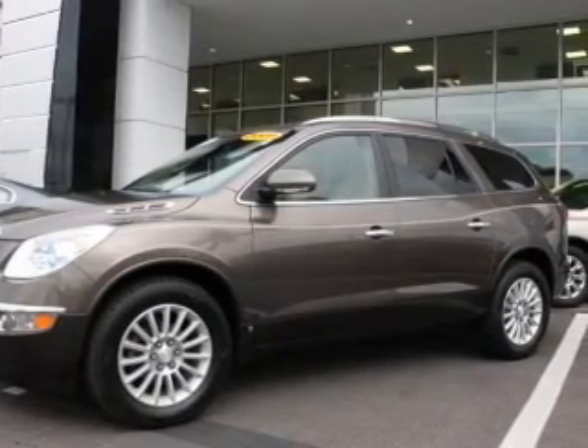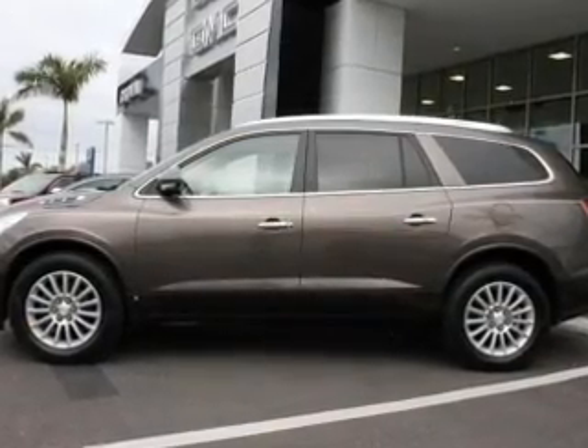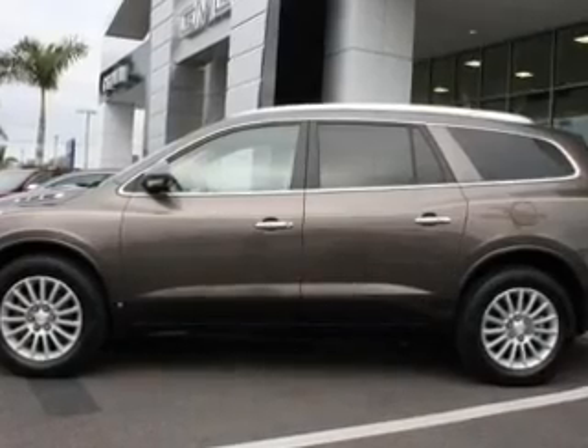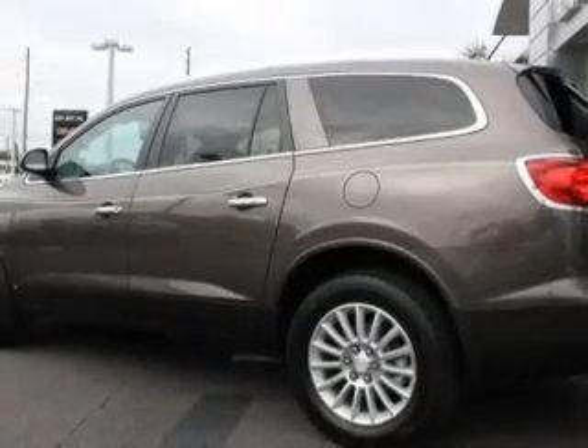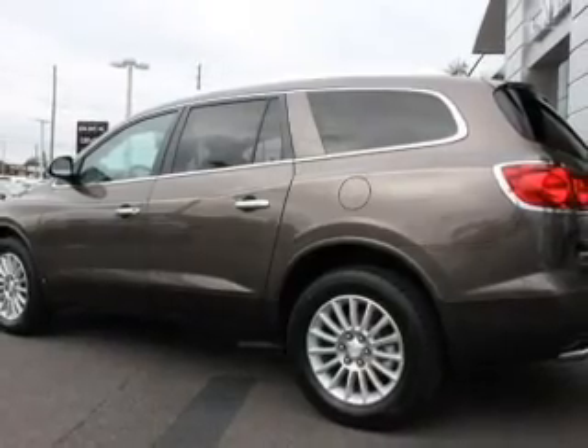Owner care puts no worries on a whole new level, featuring the new exclusive two-year, 30,000-mile standard CPO maintenance plan, a 12-month, 12,000-mile bumper-to-bumper warranty, and the five-year, 100,000-mile powertrain limited warranty on this certified pre-owned vehicle.